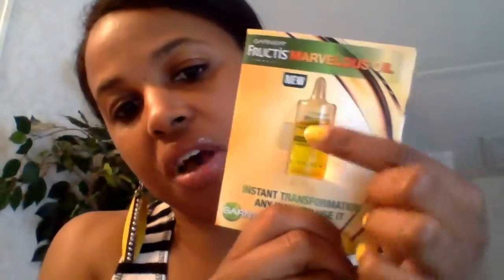Here's a picture inside showing the five ways. One is as a pre-shampoo treatment. Another is an end finisher, which I believe is probably like a sealer. Also a blow-dry protector — so I'm thinking a heat protectant. And a conditioner booster. And an overnight leave-in. So this oil is pretty much a five-in-one oil. It's multi-purpose — you can use it for a lot of things.